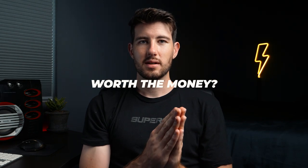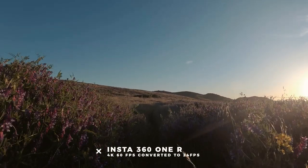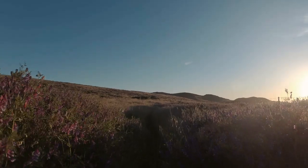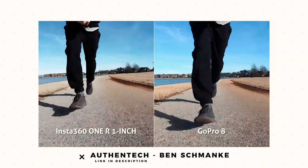Now the question you've been waiting to hear answered: is it worth the money months later? My answer is yes, but hear me out. Even though this is not a GoPro vs. Insta360 comparison video, it's important to know that each company has an advantage over the other. I believe that GoPro does have a slightly better stabilization with their Hero series — the ONE R seems a little jittery while the GoPro looks smoother. This video by Authentic goes more into depth if you want to see a comparison video.